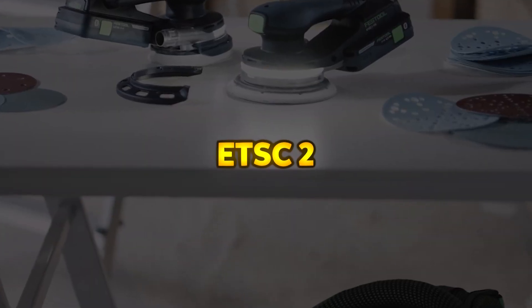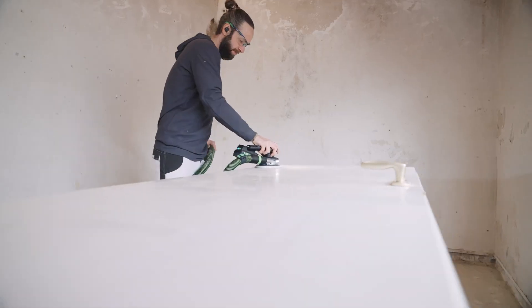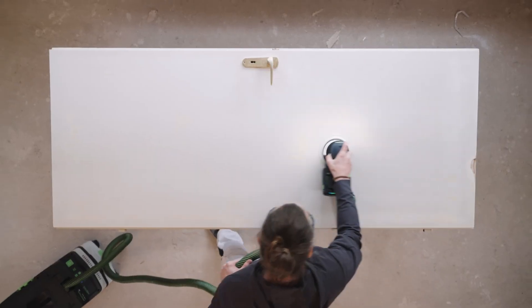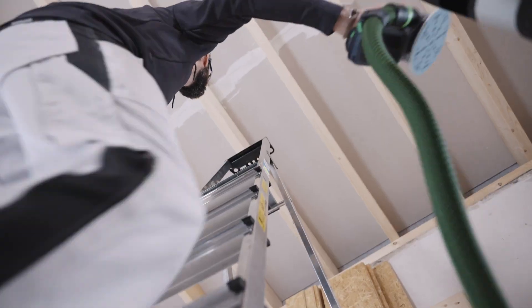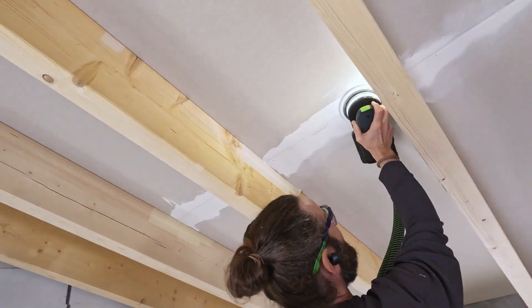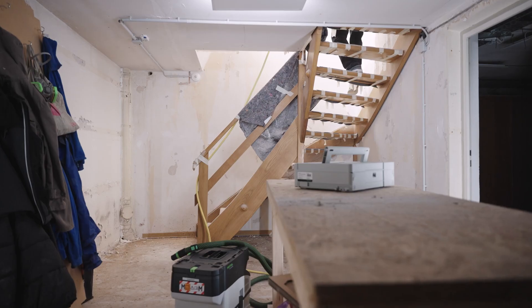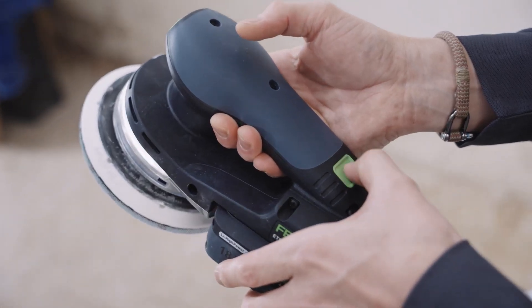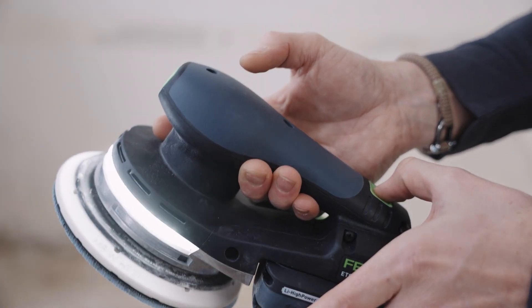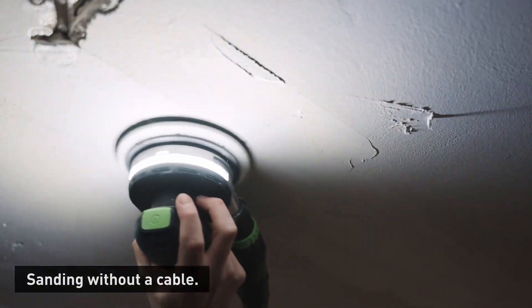ETSC-2. The ETSC-2 Cordless Eccentric Sander offers unmatched freedom of movement for sanding tasks, whether in a workshop or a difficult-to-reach location. Its integrated LED light ring enhances visibility, making surface imperfections easy to spot while sanding. The eccentric motion ensures a high-quality finish, reducing the need for additional refinishing. Powered by a 4.0Ah battery, it delivers fast, efficient work progress, and is compatible with other 18V Festool cordless machines and chargers.